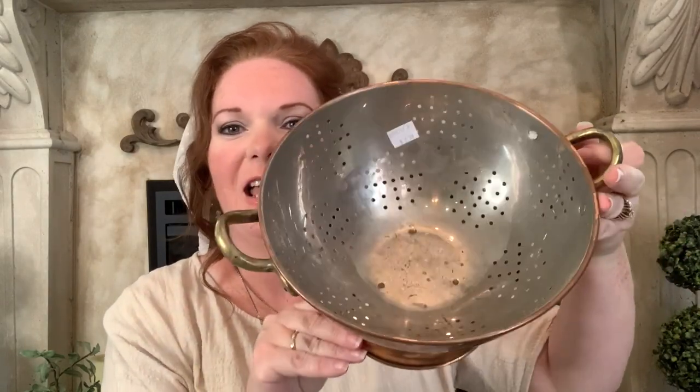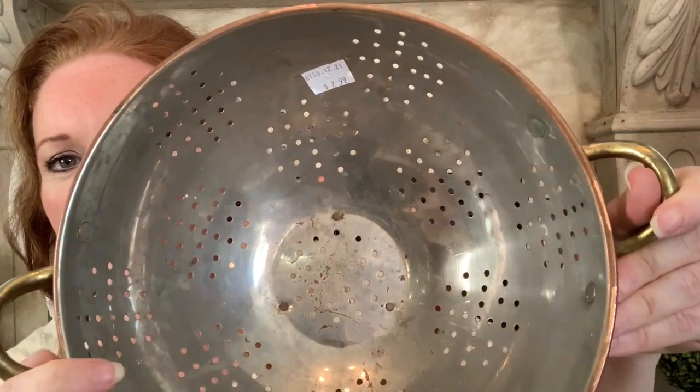Another copper item I found at the thrift store was this really nice strainer. I didn't have a large one — I only have a small one — and I wanted a larger copper one, so I was very excited to find this. I got it for $2.99. I love the brass handles and the copper — you guys know I love my copper pots and pans and things. Now I have a large strainer!